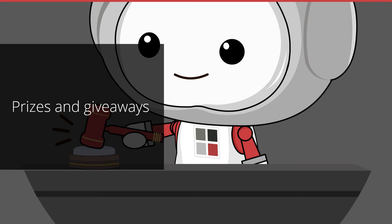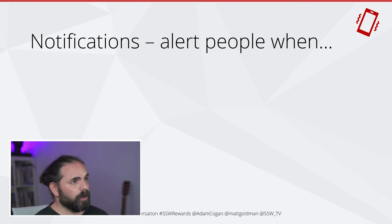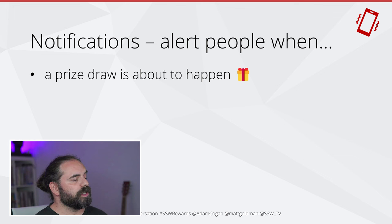In this section I want to talk about prizes and giveaways. We already have prizes and giveaways, and we're going to propose some changes. The first thing we want to do is use notifications to really drive this feature home and make people aware of the prizes and giveaways in the app. We're going to notify people whenever a prize draw is about to happen — this can be a week out, or 10 minutes if we're at a conference, like 'come to the SSW booth.'